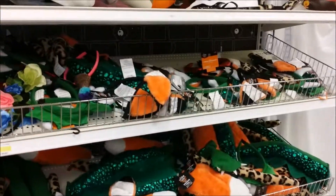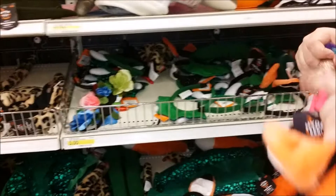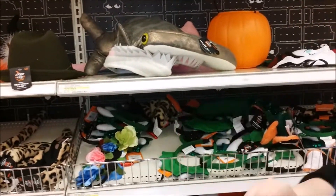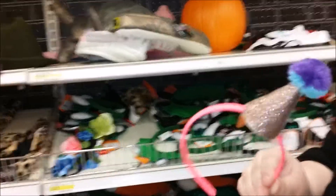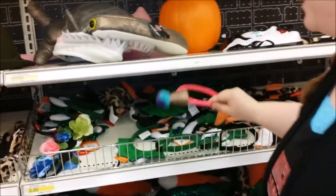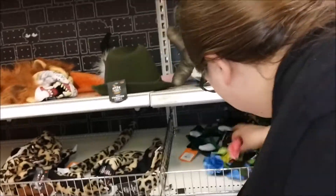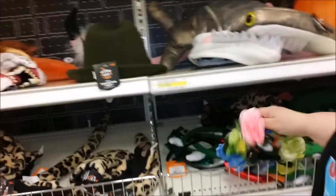Oh yeah, devil ears, devil horns. There are costumes where if you want to put in a small amount of effort — tiny clown hats, that's no good.